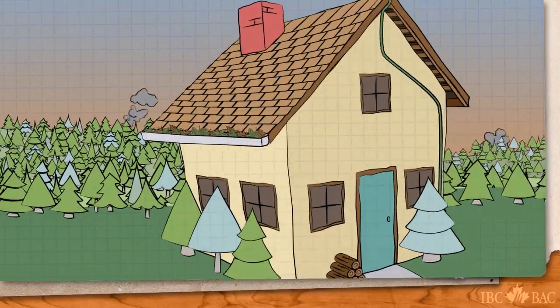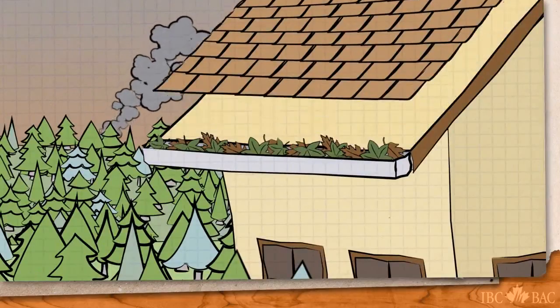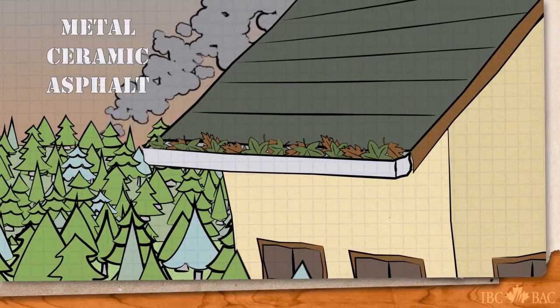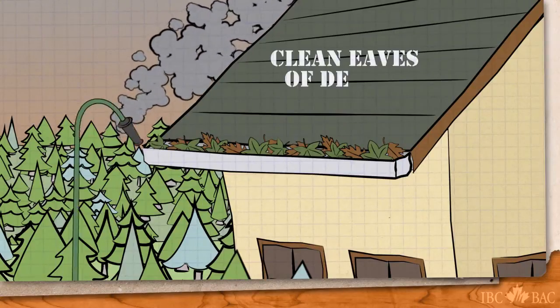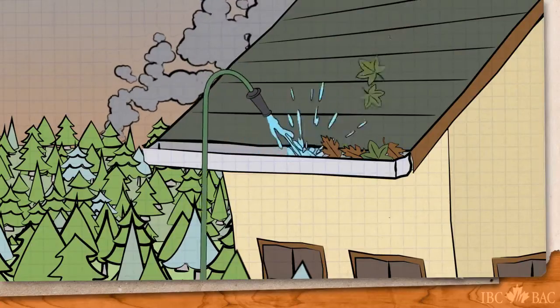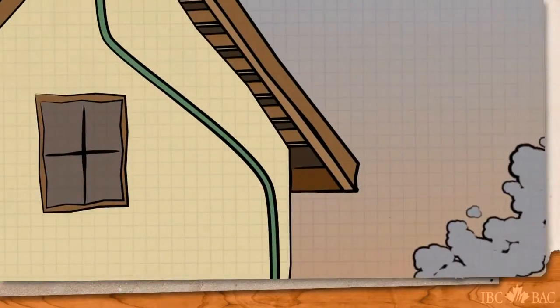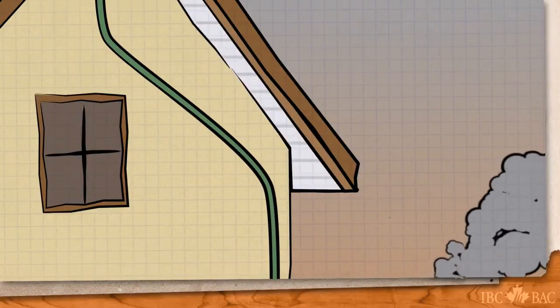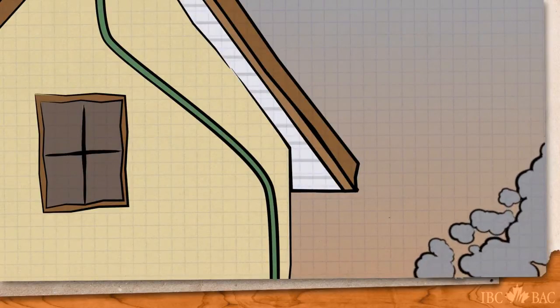Replace older style roofs like cedar with a non-combustible roof like metal, ceramic or asphalt tiles. Clean your eaves of debris — dried leaves in an eaves trough are easy fuel for traveling embers from a nearby wildfire. Enclose eaves and soffits so burning embers do not easily get into the wood framing of your home.